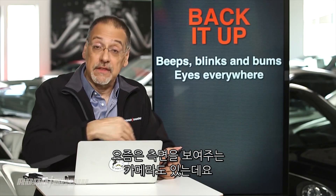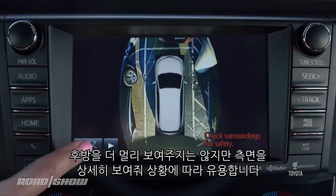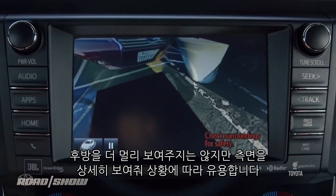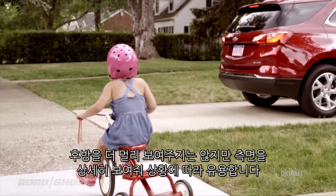More recently, we've seen surround view cameras. They don't necessarily add to your backup view, but they do give you more context of what's around the sides of the back of your car, and that can be very useful depending on the situation.